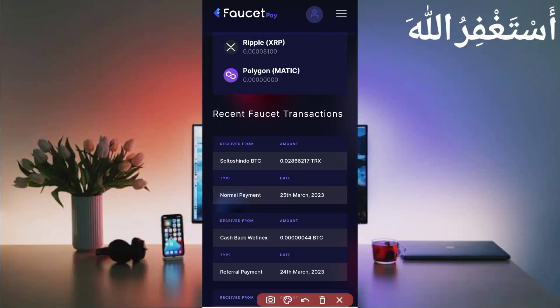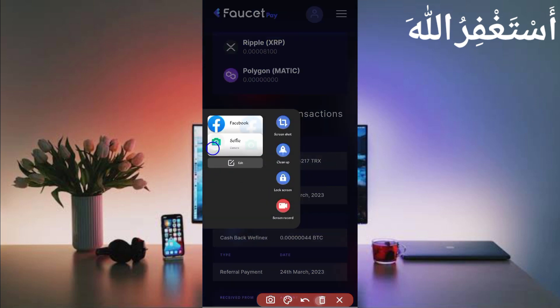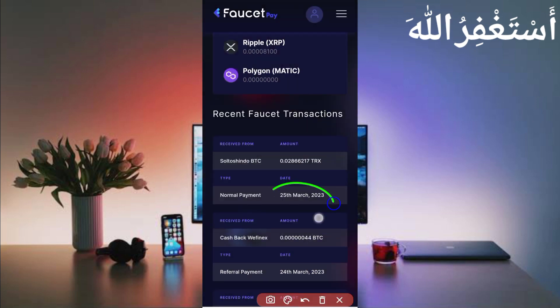You can see I have received 0.02866217 TRX. You can check out this website — today's date is shown — so this website is 100% legit.